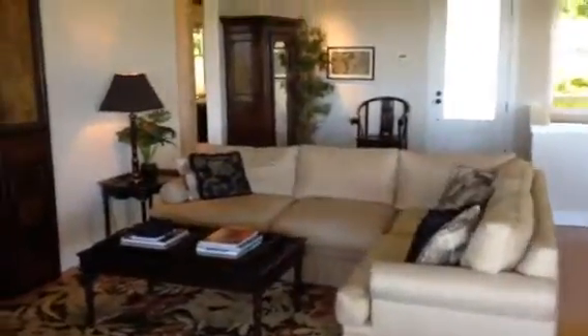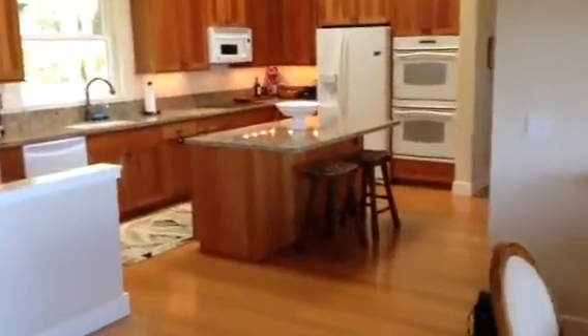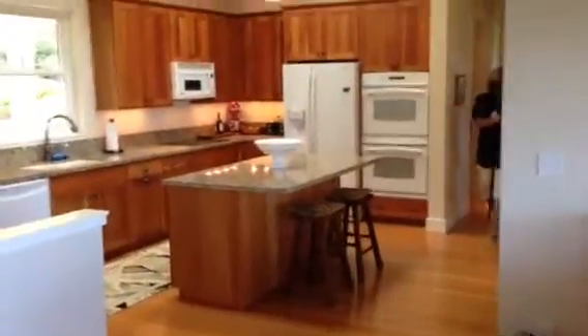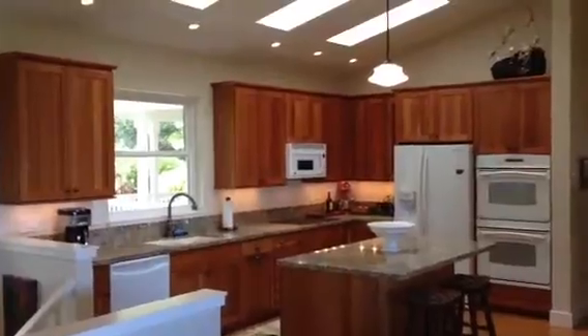This is the living room of the main house. The floors are hardwood bamboo. Looking back to the kitchen with granite counters and a nice little eat-in kitchen bar area, and skylights.